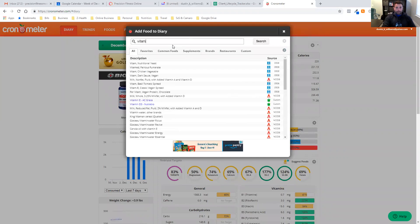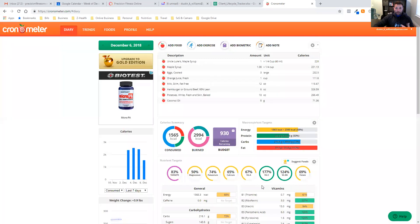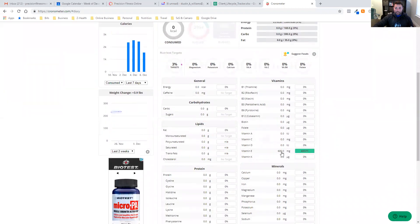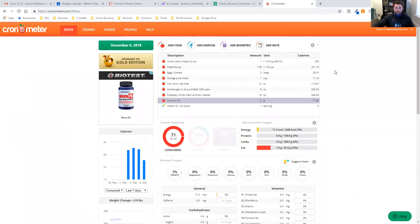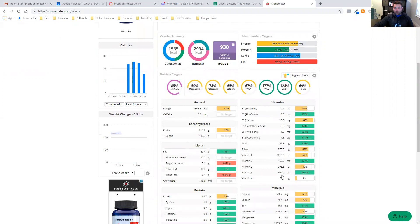One of the things I take is vitamin E — you can see right here: custom, AC Grace, that's actually the brand I use. I've already put it in there because I created it myself. When using supplements, this is one time you can actually probably scan the barcode and put it in, because supplements tend to be more accurate on their labels. I take one AC Grace — it's got one listed nutrient. I'll click add serving; that's my vitamin E. Scrolling down, one pill has 600 milligrams of vitamin E.